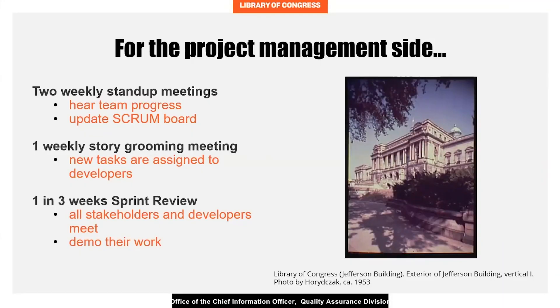As for the project management side, our team uses Agile and Scrum methodology. We would have two weekly stand-up meetings to hear team progress and update our Scrum boards, which is composed of tasks that each programmer is responsible for. We have one story grooming session a week in which new tasks are assigned to developers. The most exciting part, however, is the sprint review that happens every three weeks — a big milestone meeting where all project stakeholders and developers meet, and the developers demonstrate their progress and the improved functionality of the congress.gov site.